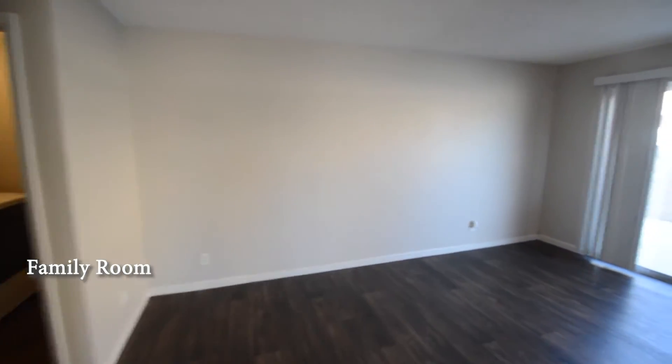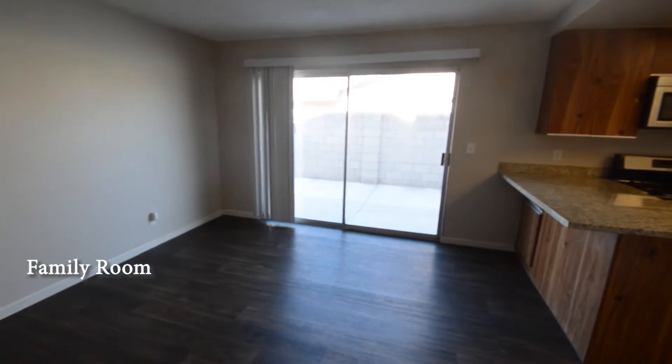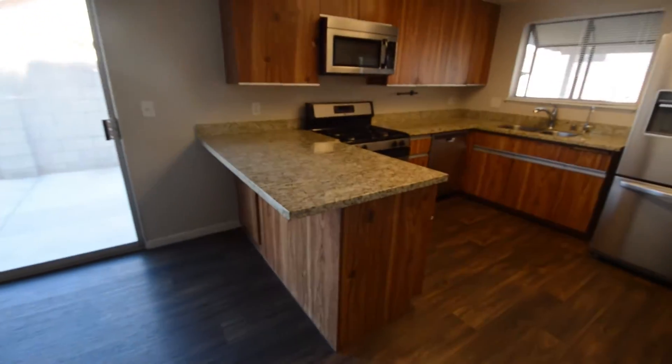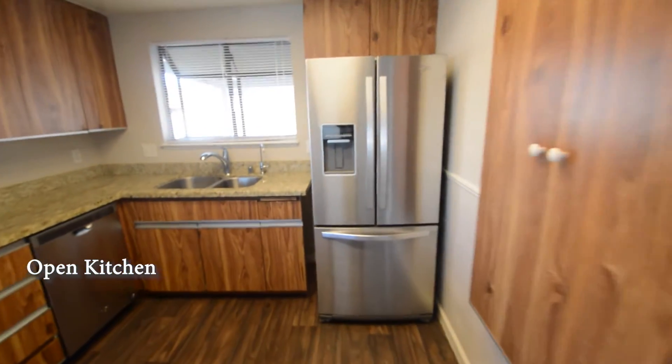The family room has a sliding glass door with vertical blinds. The open kitchen has a breakfast bar, granite counters and stainless appliances.